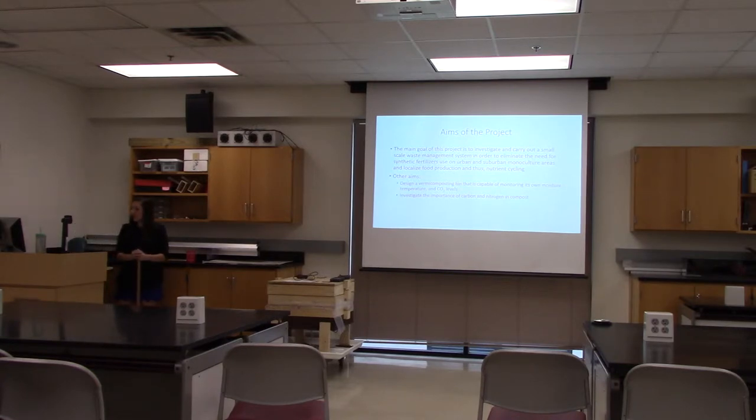The main goal of this project is to investigate and carry out a small-scale waste management system in order to eliminate the need for synthetic fertilizer use on urban and suburban monoculture areas and localized food production, thus sustaining the nutrient cycling within the soil microbes. Other aims include designing a vermicomposting bin that is able to monitor its own moisture, temperature, and CO2 levels — parameters vital to compost health — and to investigate the importance of maintaining an appropriate carbon-to-nitrogen ratio.